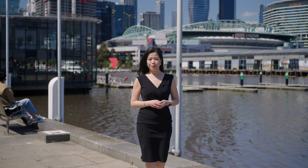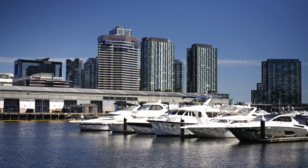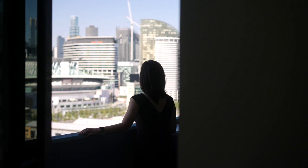Hi, I'm Serena Su from Lucas Real Estate. Welcome to 1505 at 39 Caraval Lane, a beautiful two-bedroom waterfront home located in the heart of Newquay Docklands. A total of 98 square meters of living with a stunning view of Victoria Harbour and overlooking the city skyline.